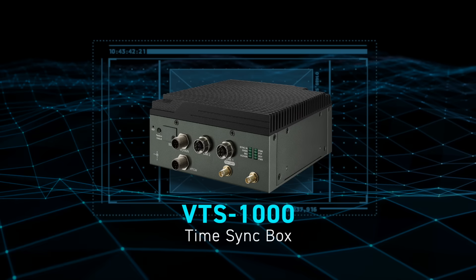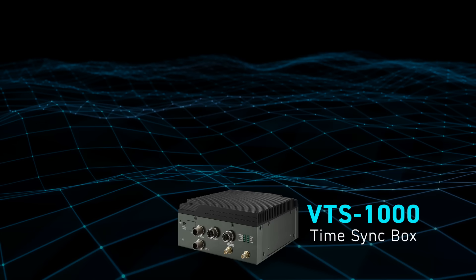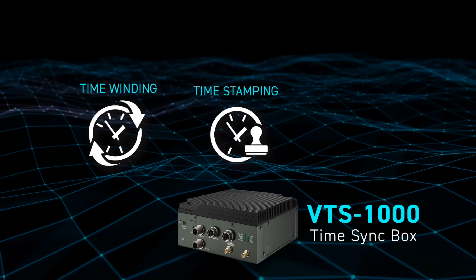VACO VTS 1000 time-sync solution offers three key technologies: time-winding, time-stamping, and time-keeping.